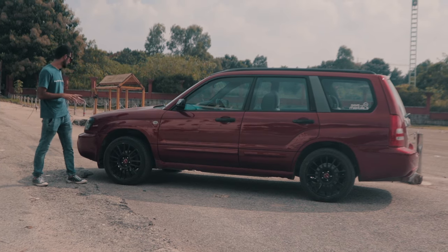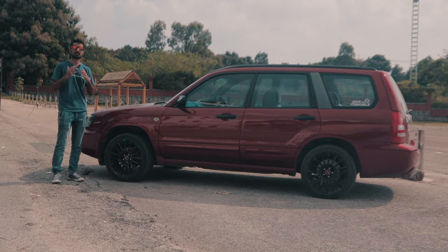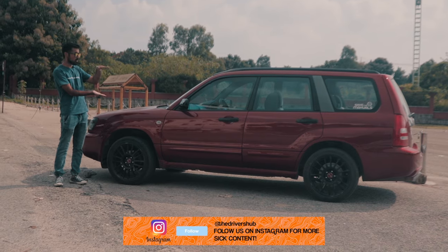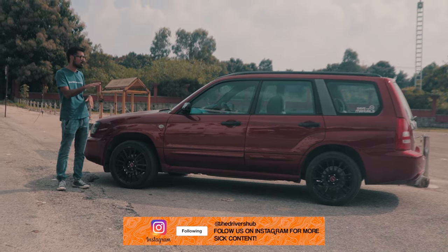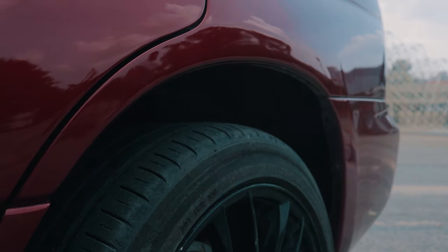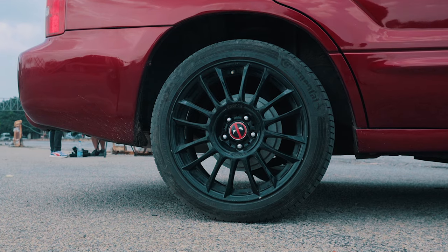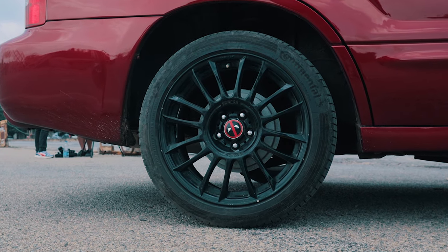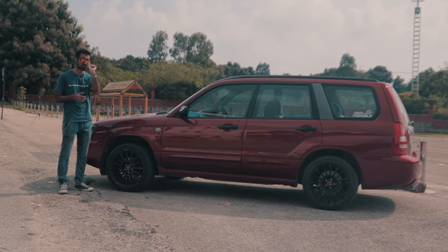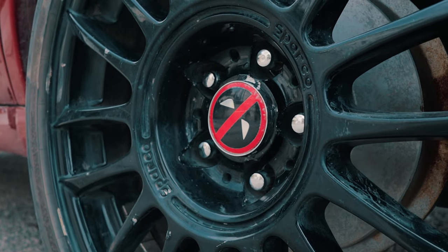In terms of the front, you've got a signature Subaru grille and the fog lights have been tinted yellow in ode to the rally heritage of Subaru. The side profile is where you can notice how long and low the car is — it's like a cool mixture of a station wagon and an SUV. The wheel arches are quite big and these are stock replacement suspensions from Kayaba. You've also got Sparco rims, a really nice rich cherry red colour, and one mod I really like is these Deadpool-designed wheel covers.